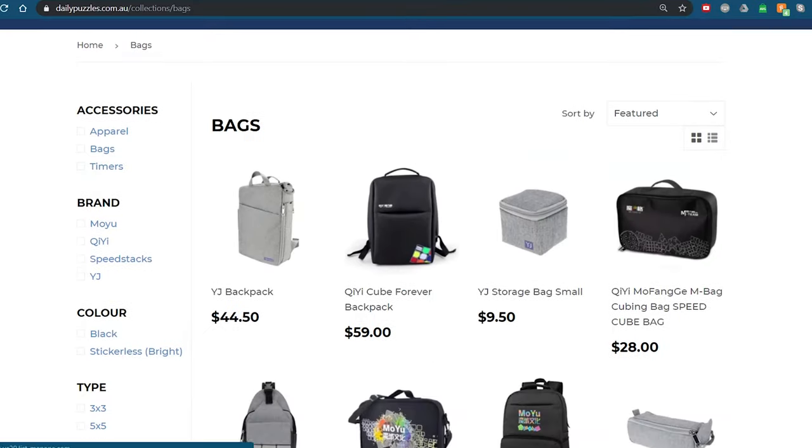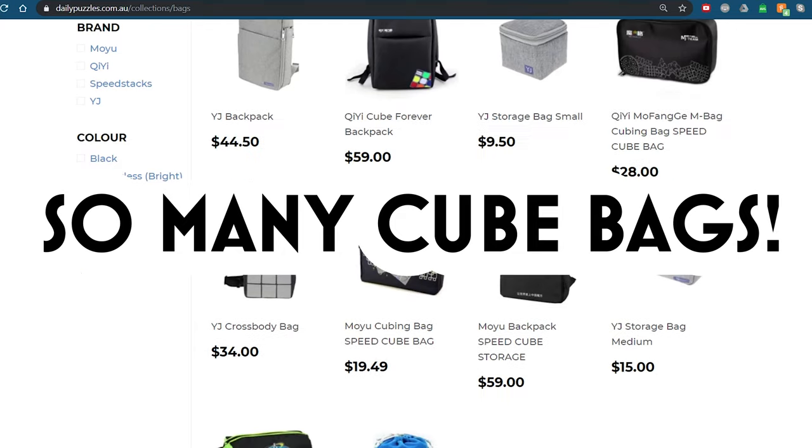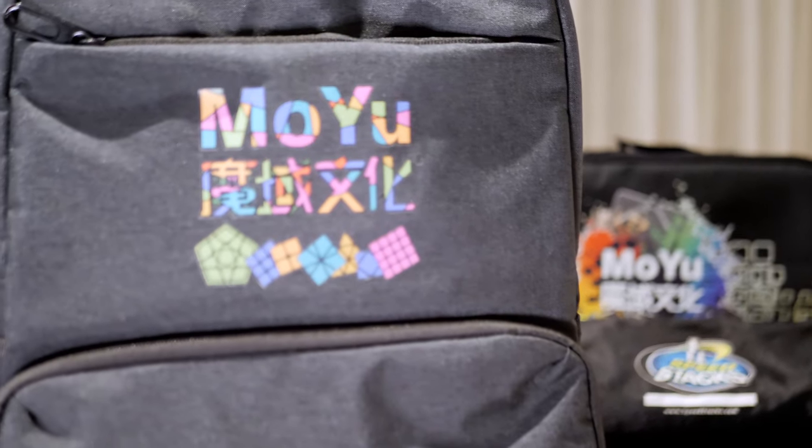Thankfully, when I was cube shopping at dailypuzzles.com.au recently, I noticed that there are a lot of cube bags out there. In fact, pretty much all major cube brands have released a bunch of bags now — Tee, YJ, Moyu, even Dancube,